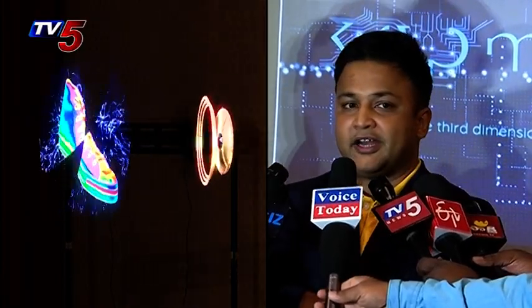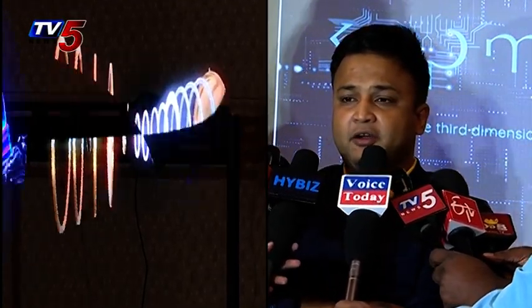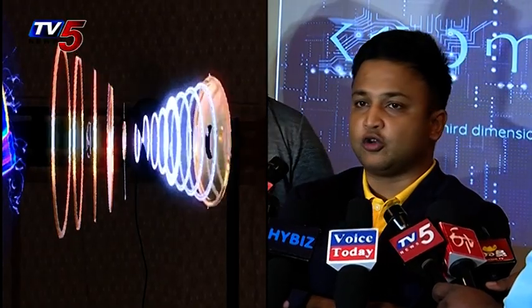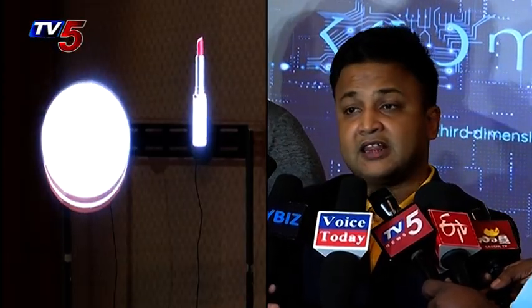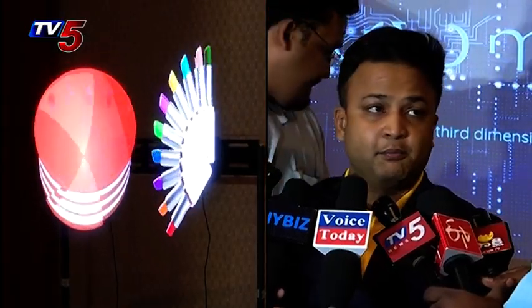This is a device which creates — it's basically basic physics — wherein anything that rotates at a high speed creates an illusion of a seamless screen. That's combined with the fact that there is a magnetic LED, and these LEDs have a resolution which accentuates the entire effect, coupled with the way a creative is made.